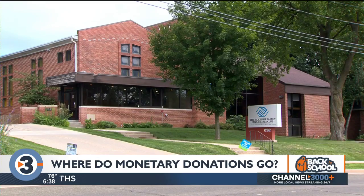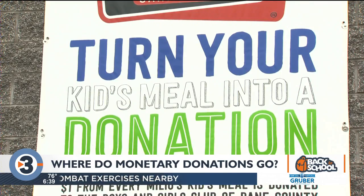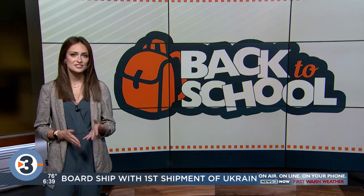So if you don't want to donate money, you can also drop off items at several locations or through the Boys and Girls Club Amazon Wishlist, meaning you really can donate from anywhere, anytime. For a full list of donation drop-off locations, as well as what donations are needed, you can visit our website at channel3000.com.